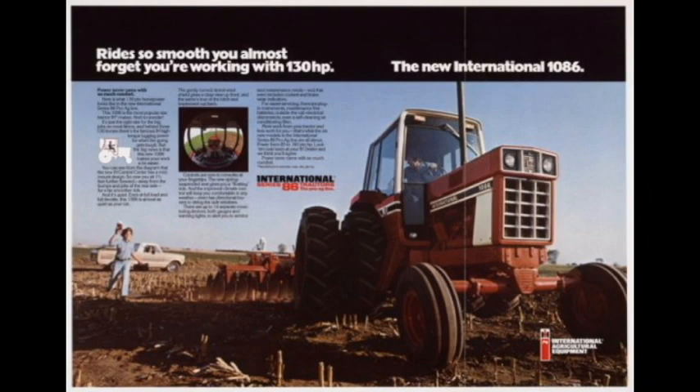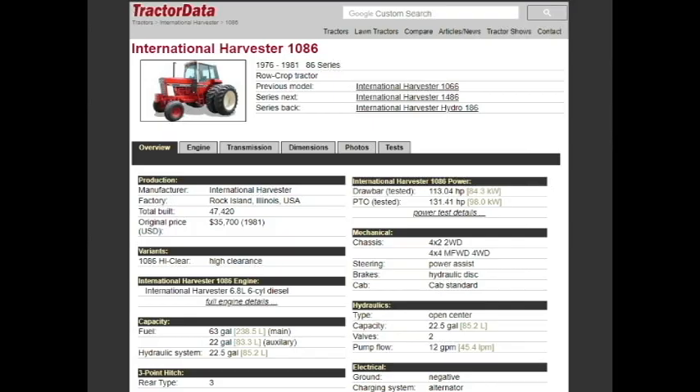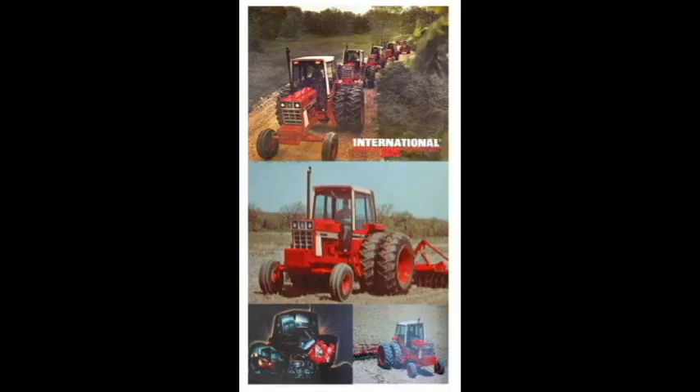Howdy ladies and gents — hopefully at least a few ladies watching today. Either way, let's cover the International 1086. It was produced from 1976 to 1981. The 1086 was the mid-range model in IH's lineup — smaller than the 1486 and 1586, and the big brother to the 786, 886, and 986.